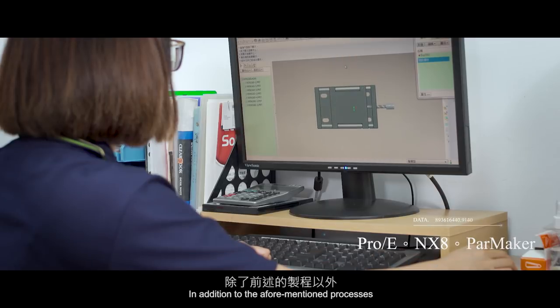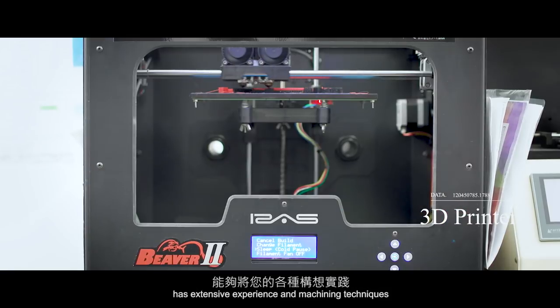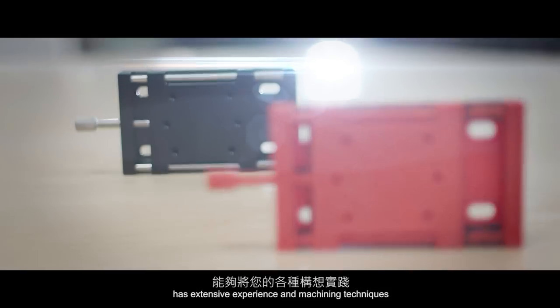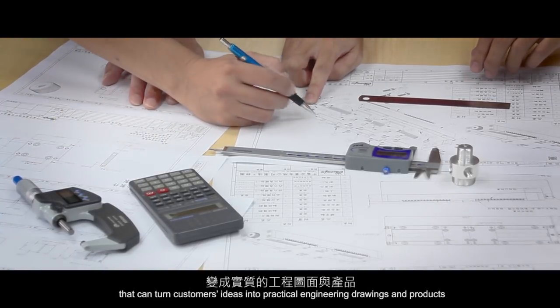In addition to the aforementioned processes, ChenFu's research and development design team has extensive experience and machining techniques that can turn customers' ideas into practical engineering drawings and products.